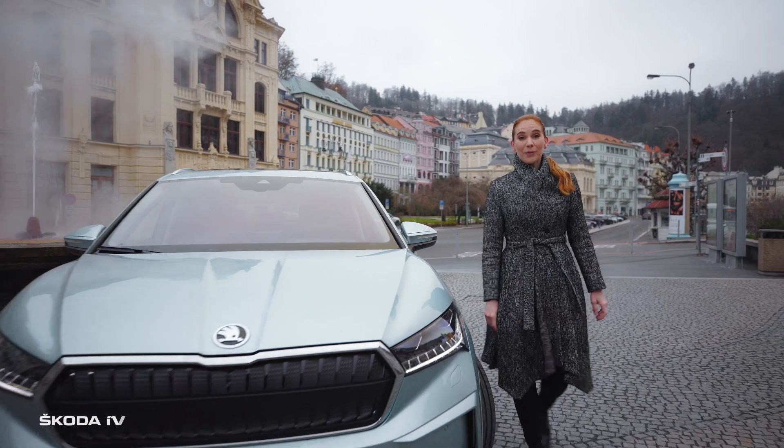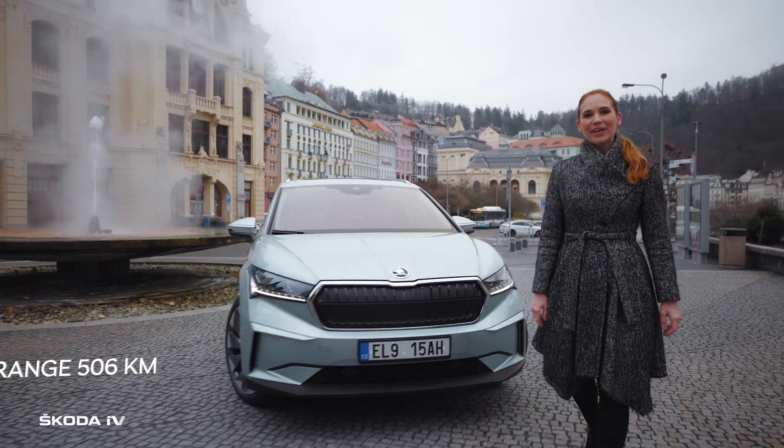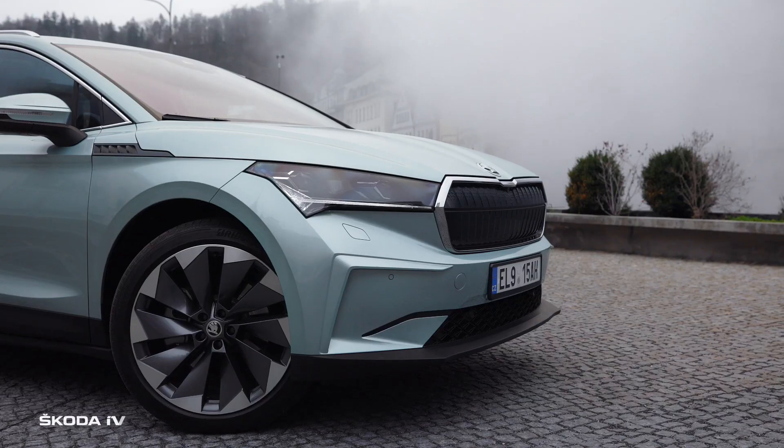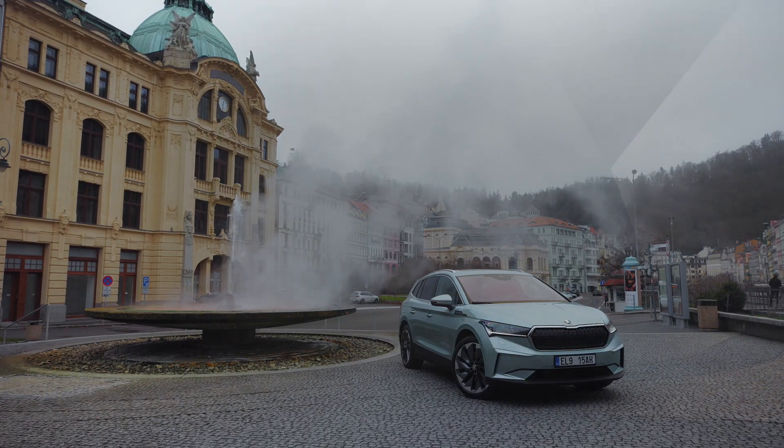And we are back in Carlsbad. On the way down, the ENYAQ IV battery has recharged by a nice couple of percent. I am already looking forward to the next trip. Škoda — simply clever.